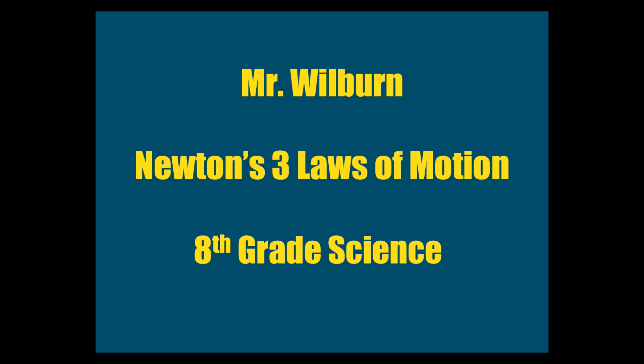Today we'll be learning about each of Newton's three laws of motion. My name is Mr. Wilbur and I teach 8th grade science.